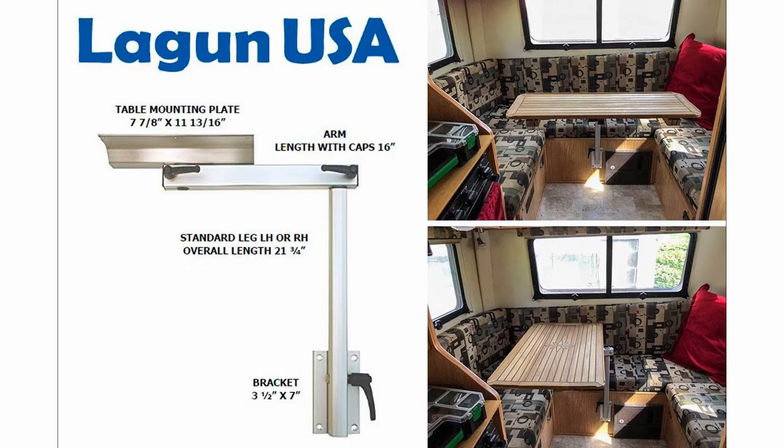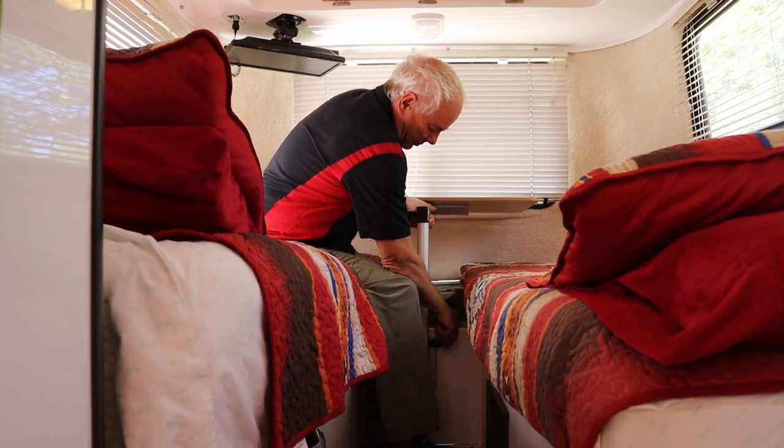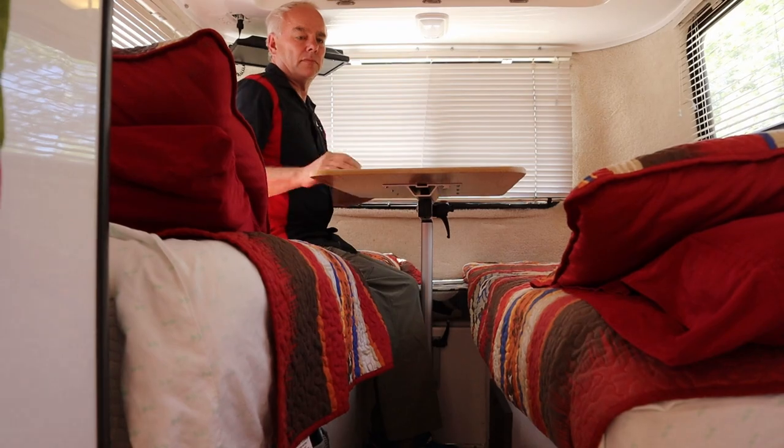The last new option for 2021 from Escape is the lagoon table. We have a lagoon table in our Casita and I really love the flexibility of it. With this option, instead of the standard floor mount table, you'll get the lagoon table. Currently Escape is offering this option with the u-shaped dinettes.